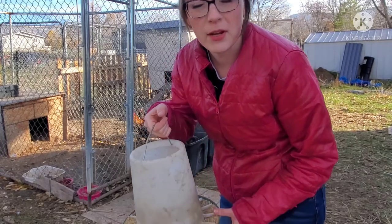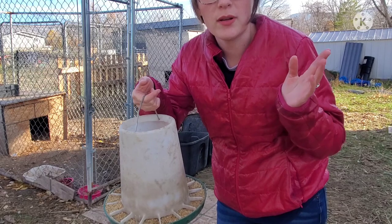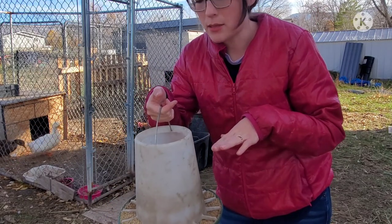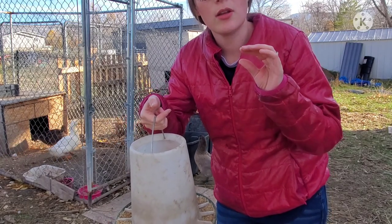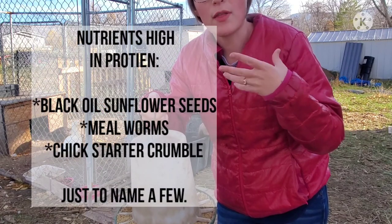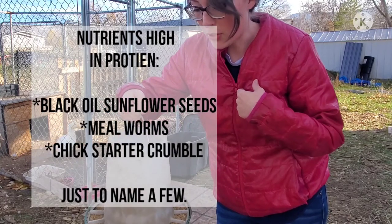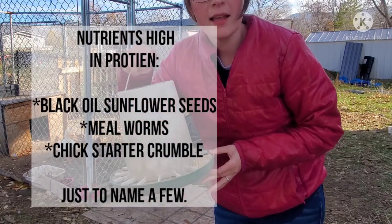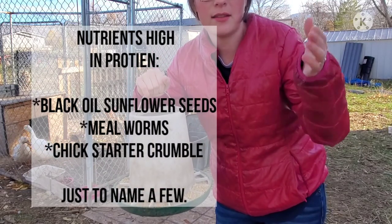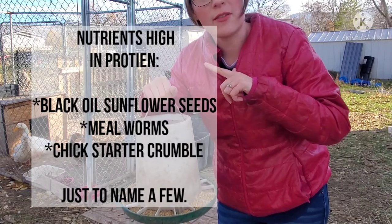Around this time of year, people will notice that their chickens will stop laying eggs. They attribute it to the lighting changes, which does affect their laying, but more so than not it's because in the fall they'll go through a molt and they're using all that protein in their diet to regrow feathers to keep them warm for the winter. By adding extra protein to their diet, you're boosting that in their bodies and they're able to produce eggs better as well as produce the feathers they need for wintertime.